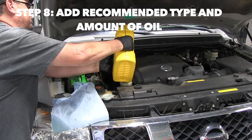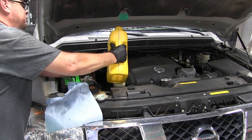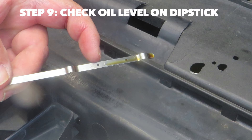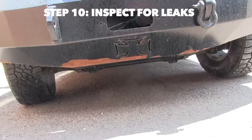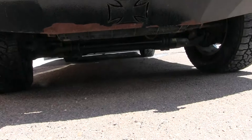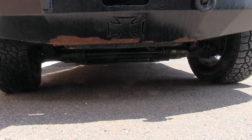Now I am replacing the oil. Look at your owner's manual to get the recommended type and amount of oil. Once you've poured the oil in, let it settle for a few minutes and check the dipstick to make sure the level is correct. If it's too low, add a little more — but you don't want to go too high either. You want it between the two holes or lines on the dipstick. Let the engine idle for about five minutes and check underneath for any leaks around the drain plug or the oil filter.